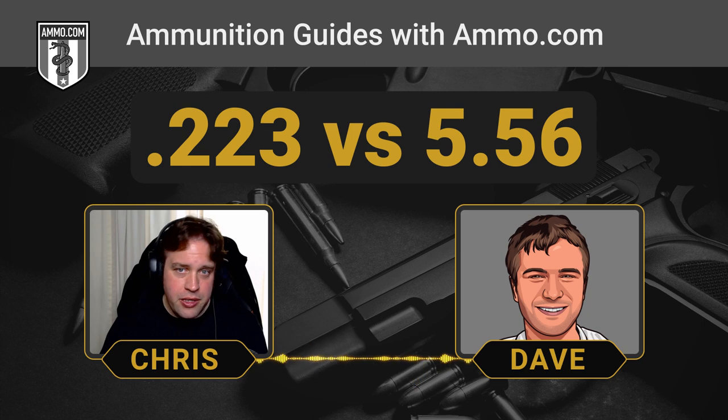The big difference is the 5.56 rounds are loaded a little bit hotter, higher pressure, but also the big difference is the chamber design. They modified the .223 chamber to give it more reliability when they made the 5.56. We've all heard the horror stories from the Vietnam War when the M16 and the .223 were first introduced — there were a lot of jamming issues, remedied later with chrome-lining the chamber and distributing cleaning kits. But it was still an issue the military wanted to solve.